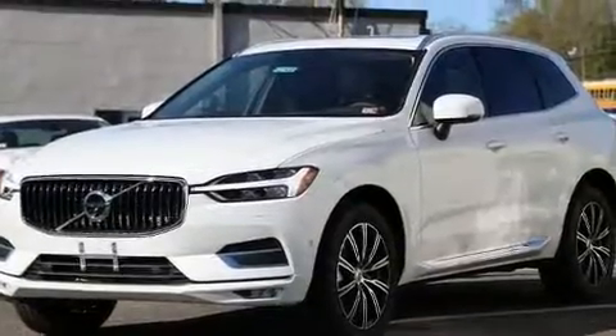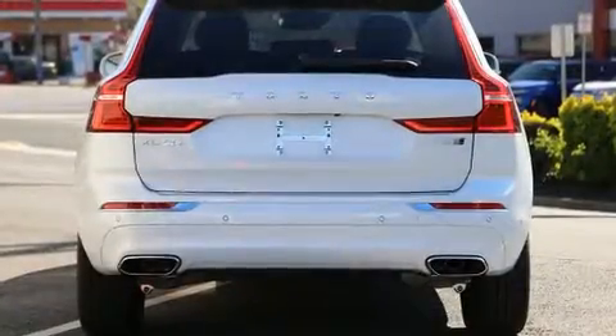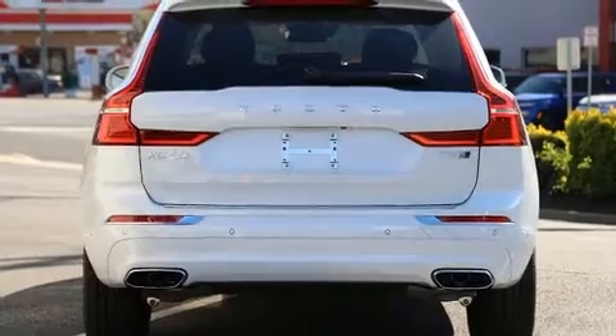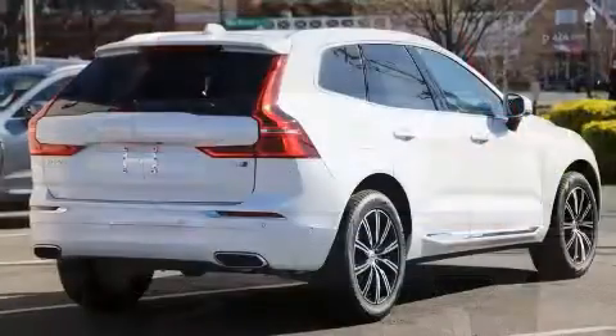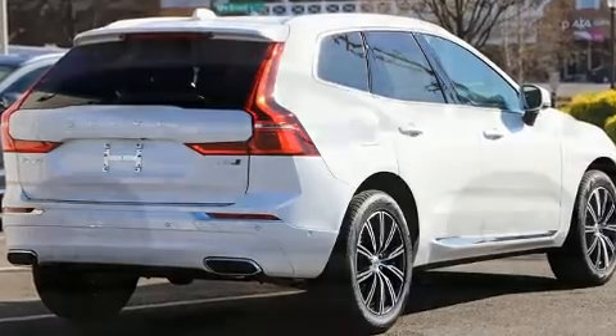Get excited about the 2020 Volvo XC60. It features an automatic transmission, all-wheel drive, and a 2-liter 4-cylinder engine. Turbocharger technology provides forced air induction, enhancing performance while preserving fuel economy.